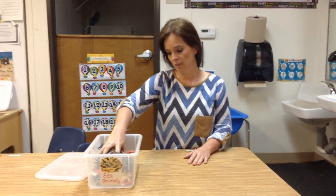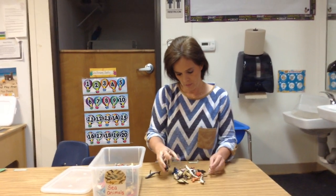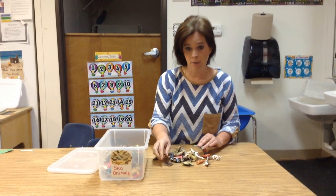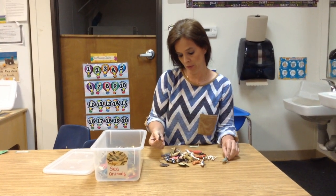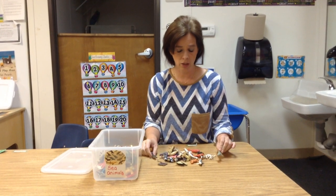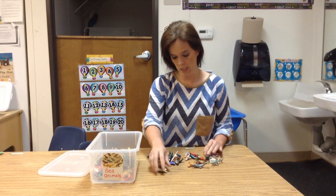Hey boys and girls. In Manipulatives we are going to be sorting. You can sort at home with all kinds of different things — sticks outside, rocks, you can do them big or little, in a pile for big stuff, in a pile for little stuff. You can do it by color, however you want. But today we are going to sort the sea life here.